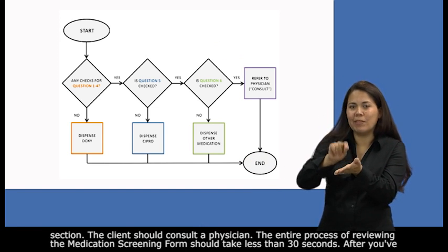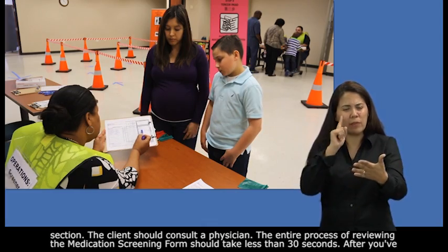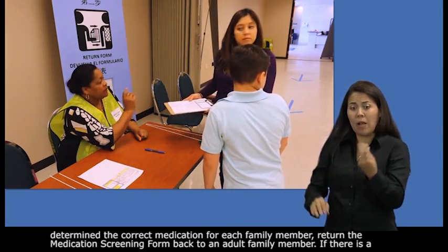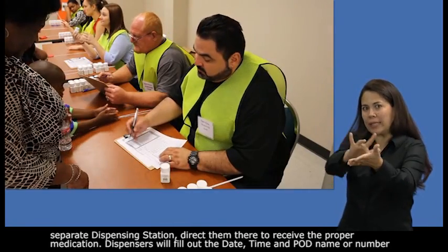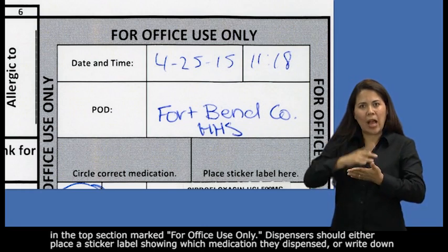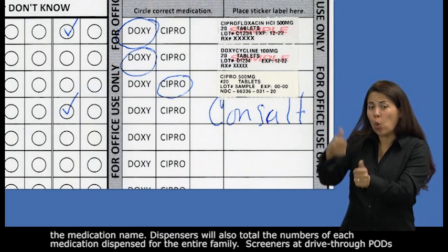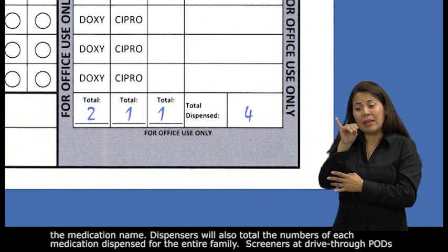The entire process of reviewing the medication screening form should take less than 30 seconds. After you've determined the correct medication for each family member, return the medication screening form to an adult family member. If there is a separate dispensing station, direct them there to receive the proper medication. Dispensers will fill out the date, time, and pod name or number in the top section marked for office use only, and should either place a sticker label showing which medication they dispensed or write down the medication name. Dispensers will also total the numbers of each medication dispensed for the entire family.